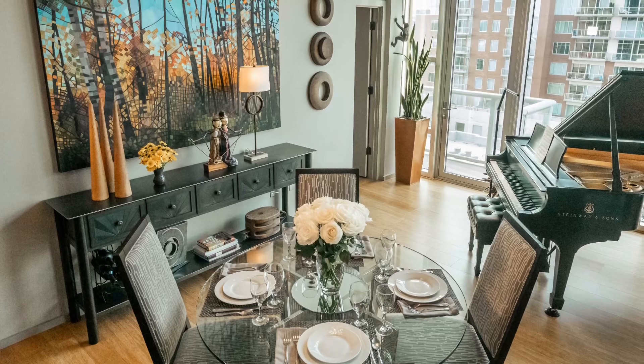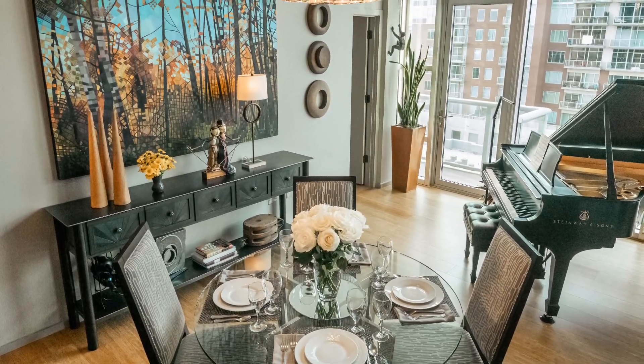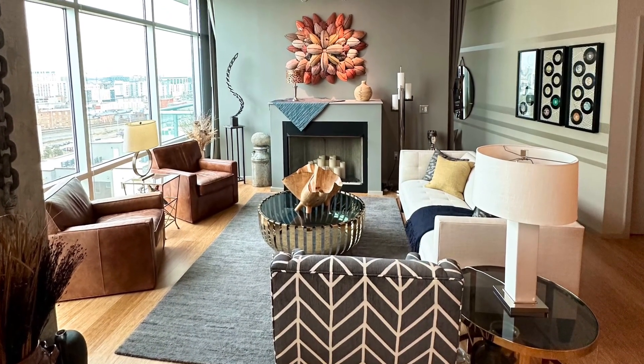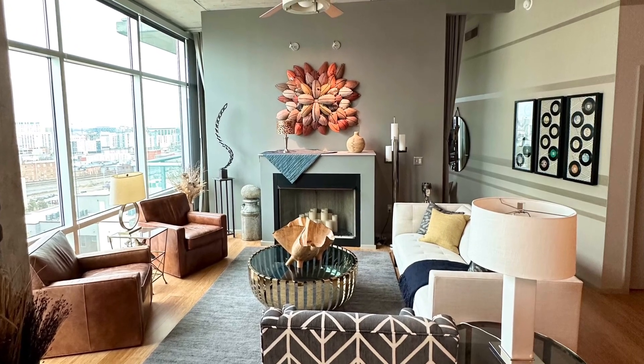The first step in transforming the condo is determining how I would use the space, followed by creation of a layout, consideration of traffic flow, and assessing furniture options and the role the walls would play. For example, I did not want my TV placed above the mantel because I liked my living room to be a sanctuary for music, reading, relaxation, and conversation.